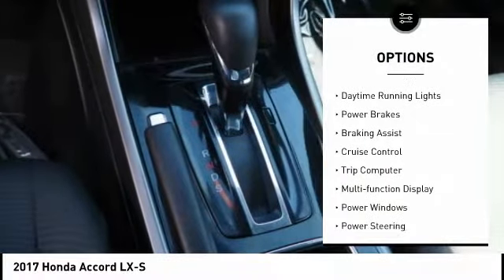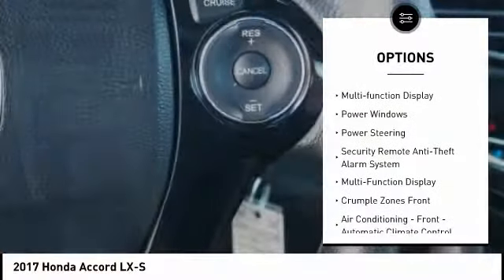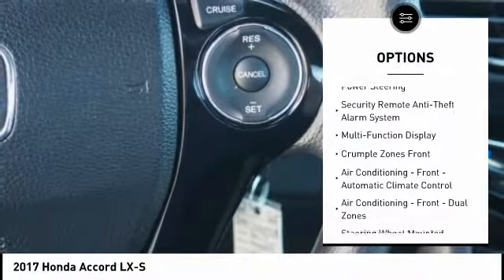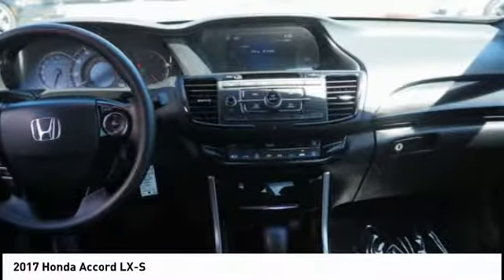Traction control, stability control, daytime running lights, power brakes, braking assist, cruise control, trip computer, multifunction display, power windows, power steering. Come take a test drive today.